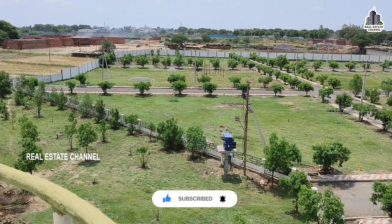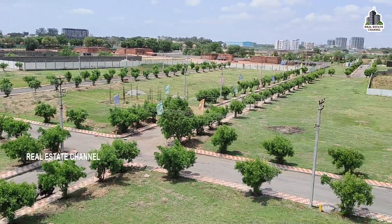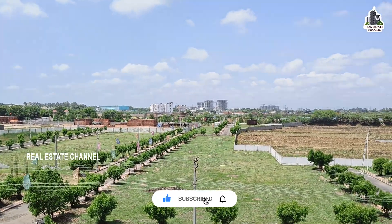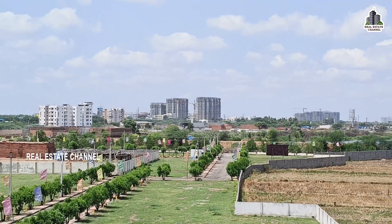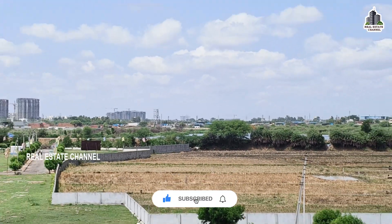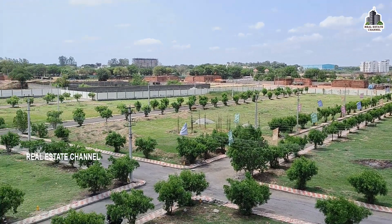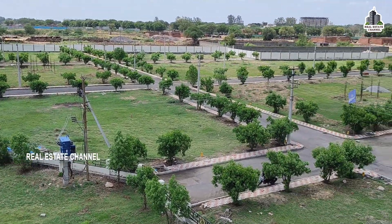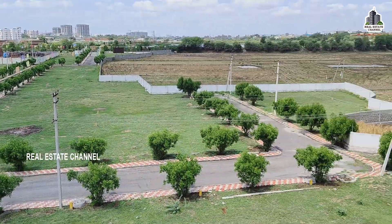This is Gagilapur, Gandimaisama — this is the best project. We will explain the full details in the description. Overall, we will look at the full development of this project — high-rise apartments, gated communities, colleges, and overall connectivity. Nearby there is a lake, and there are many gated community developments, bore connectivity, construction activity, transfer connections, and electricity connections in the area.